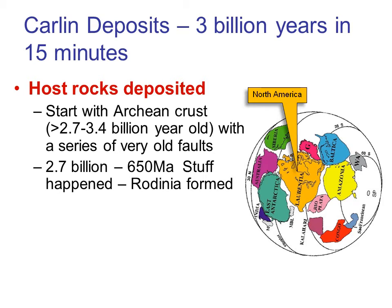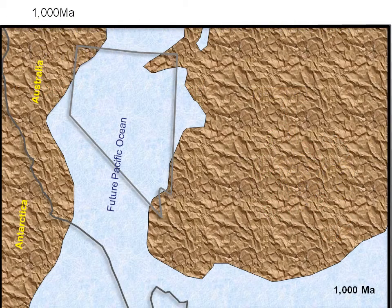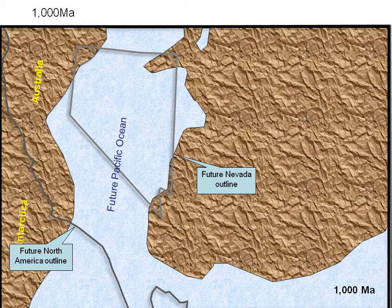By 650 Ma — geologists usually abbreviate a million years to Ma — most of these cover rocks had been eroded, at least from what was to become Nevada. At 650 Ma the supercontinent split again, with Australia and Antarctica being torn off North America along pre-existing faults, and the Pacific Ocean opened up along the west coast of North America. At around 1 billion to 350 Ma, before Australia and Antarctica were torn away, most of Nevada was below sea level. California didn't even exist, and significant dry land only began in Utah. Keep an eye on the grey lines showing the outlines of the future west coast of North America and the state of Nevada as we step through time.